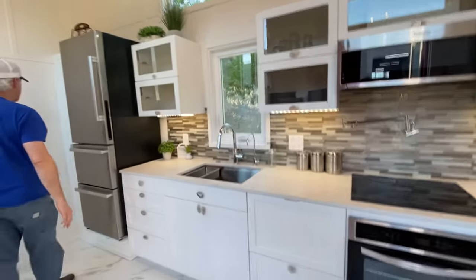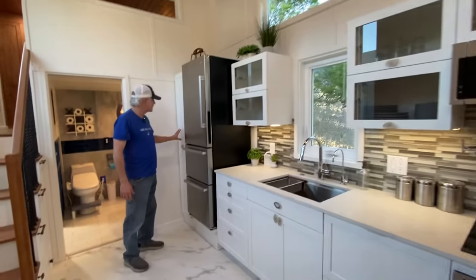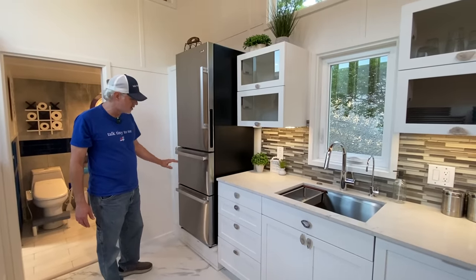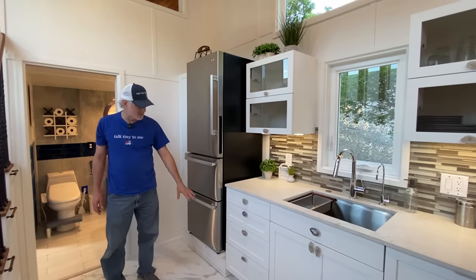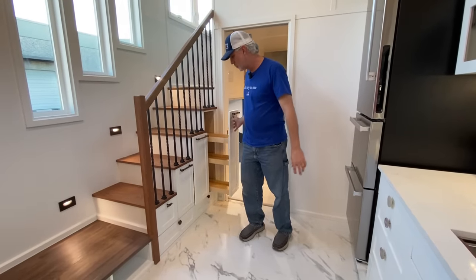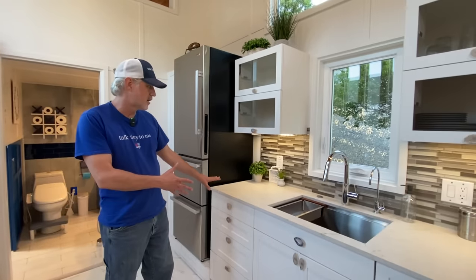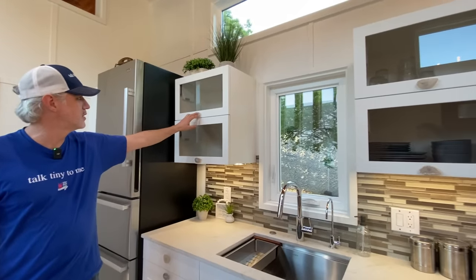Let's start down here on the far end. We've got a pull-out broom closet here — a lot of times we'll do this as a pantry, but they wanted this to be a broom closet. This also has the double drawer freezer with the ice maker, so it's an upgraded refrigerator with the drawer down below. We've got pull-out pantries on this side — three pull-out pantries, a drawer, and two drawers underneath. So tons of storage under the stairs for kitchen-related items.